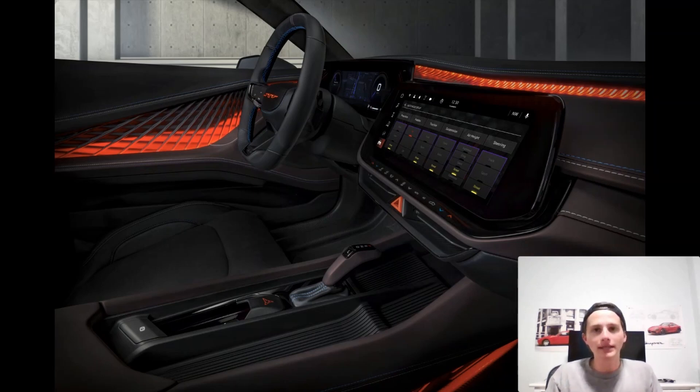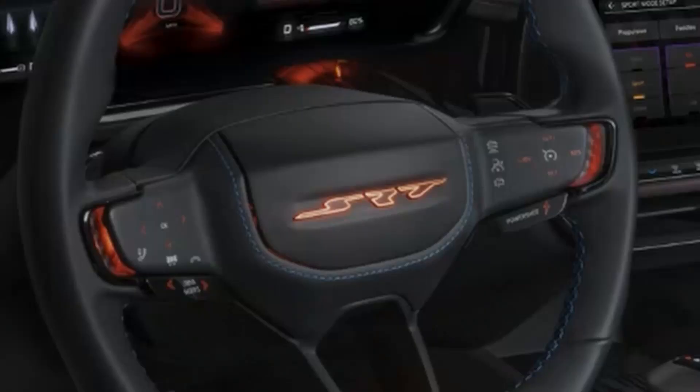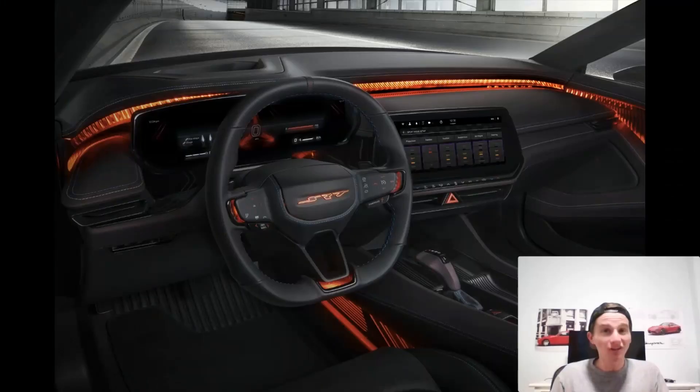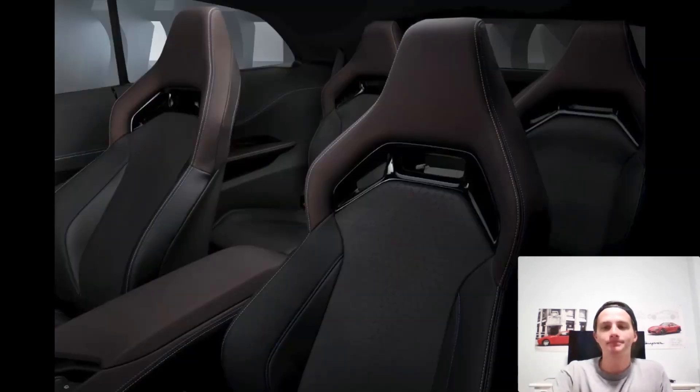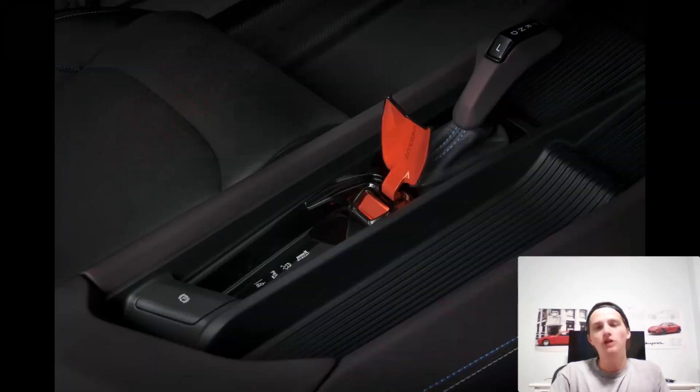The touchscreen looks really well integrated, and the gauges as well. The steering wheel looks fantastic — it's got the flat bottom and what looks like an illuminated SRT emblem. I can't confirm it's glowing, but it looks like it is, and I hope that makes it into the production version. The shift knob looks really sweet, and you can't forget the launch control button — it looks like you flip it up Lamborghini style, and then you're ready to go. That's cool. We need more stuff like this in cars.